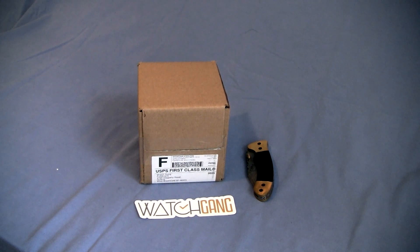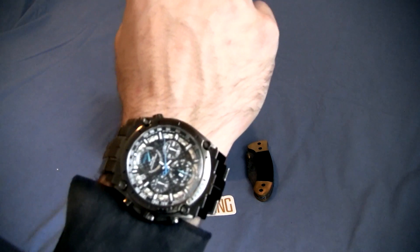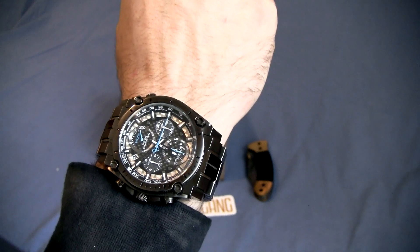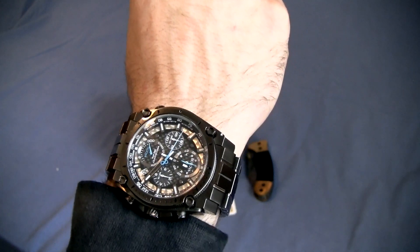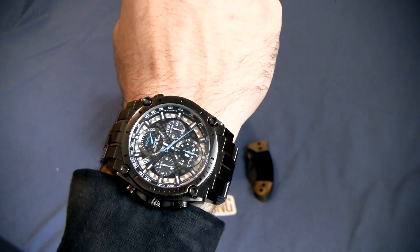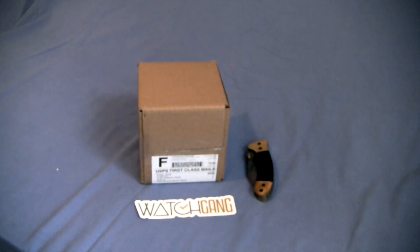How is everybody doing today? This is Andrew with MyWatchAddiction.com. I have another box opening today from WatchGang. Real quick before I get started, we'll do a quick wrist check and today I am rocking a brand new Bulova Precisionist. I will do a video on this guy here in a couple of days to let you guys know all about this and how I came across it.